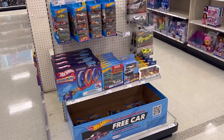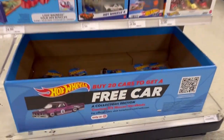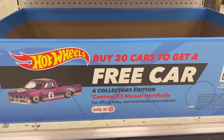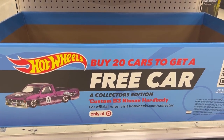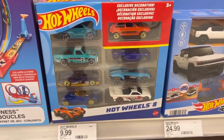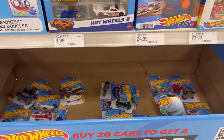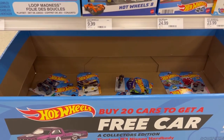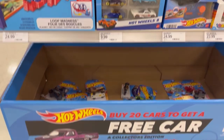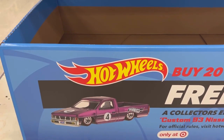What's cracking guys, hope everyone's doing well. Look what I found — Target is having an offer where you buy $20 worth of cars, it could be main lines, eight packs, five packs, or 20 packs. You send in the receipt along with the UPC codes or the cards and you get this awesome custom '93 Nissan hard body truck.